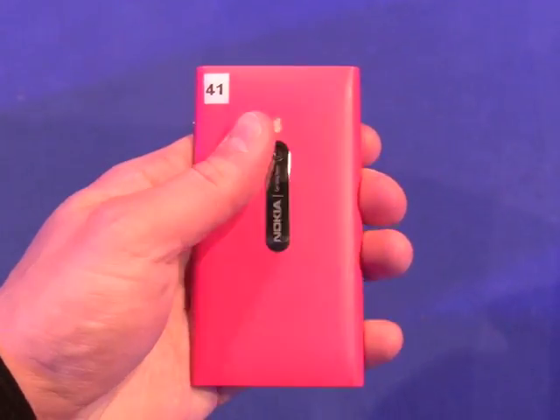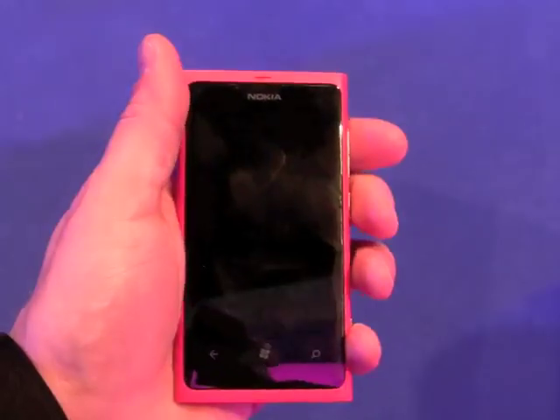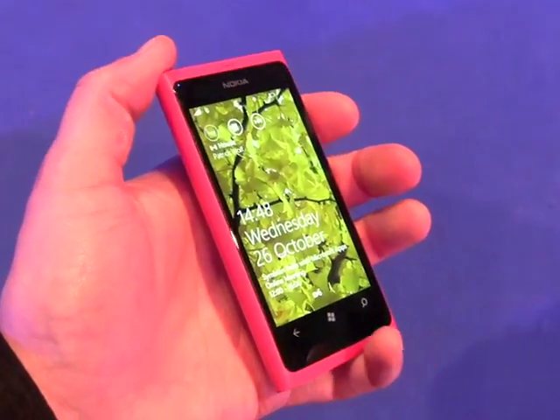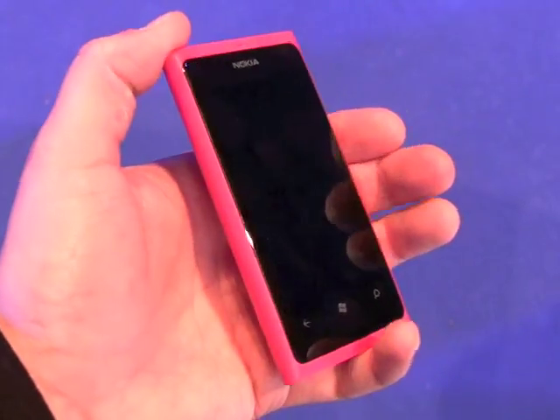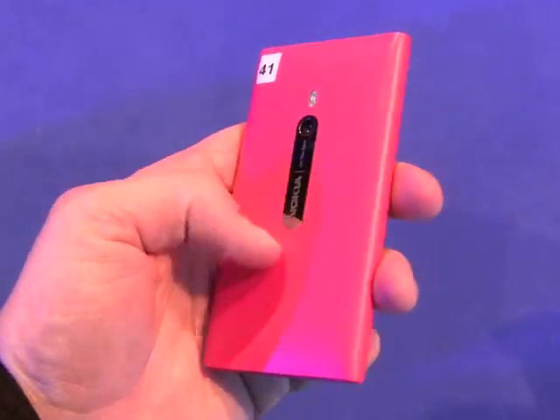The Lumia 800 feels very good. It's milled from a single block of polycarbonate, and the result is a very structurally strong and rigid device. It feels really good in the hand with lots of smooth edges.